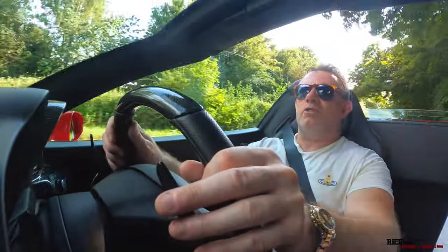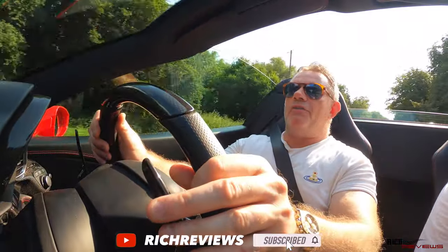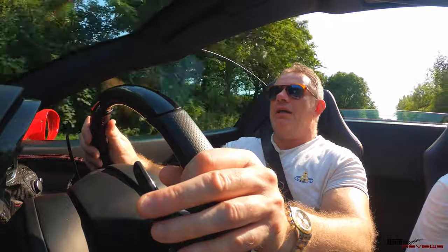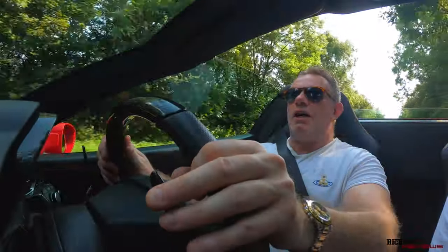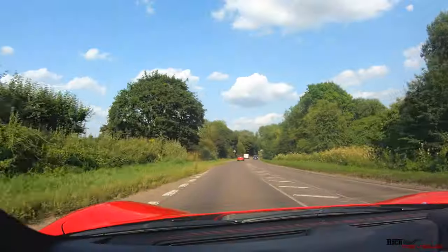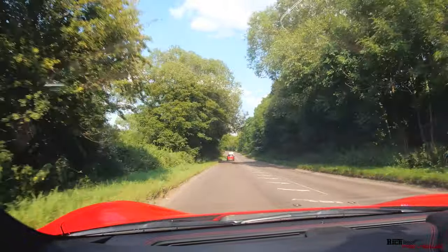Hi everyone and welcome back to Rich Reviews. I'm Richard and today we're off to see the new 296 GTB at Dick Lovett, Swindon. The 296 is doing the rounds and started off at HR Owen in London and now it's progressed to Dick Lovett, Swindon.